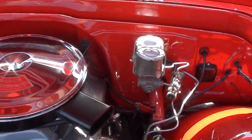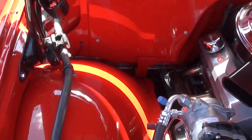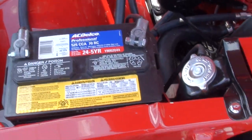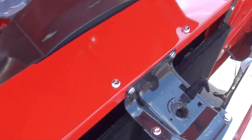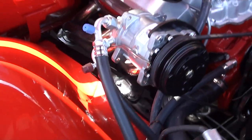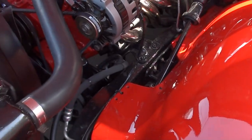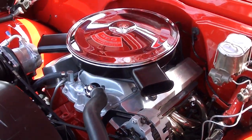Power steering, front disc brakes, and it's also got air — the air blows ice cold. Look at how nice this truck is. These guys do great work. The frame's all powder coated. If you're looking for a nice truck, this one's going to be tough to beat.